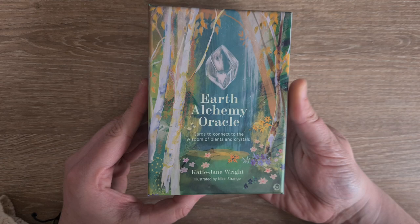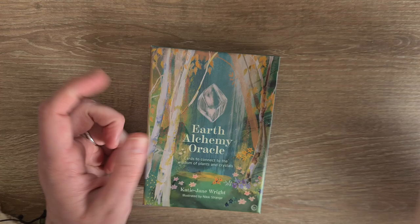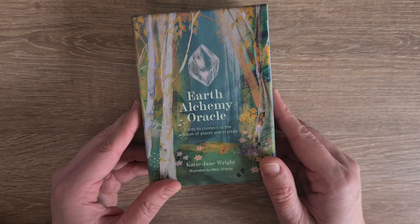So it is Earth Alchemy Oracle cards, to connect to the wisdom of plants and crystals, and I love plants and crystals. It's by Katie Jane Wright, illustrated by Nikki Strange. And actually, ironically, I got out the Spirit Animal Wisdom card today and realized it's the same creator. So yeah, interesting — that's for my picker cards on my page. But yeah, so we have the Spirit Animal Wisdom deck as well. I'm assuming it'd be similar design, similar style, similar format, but let's have a look at them anyway.